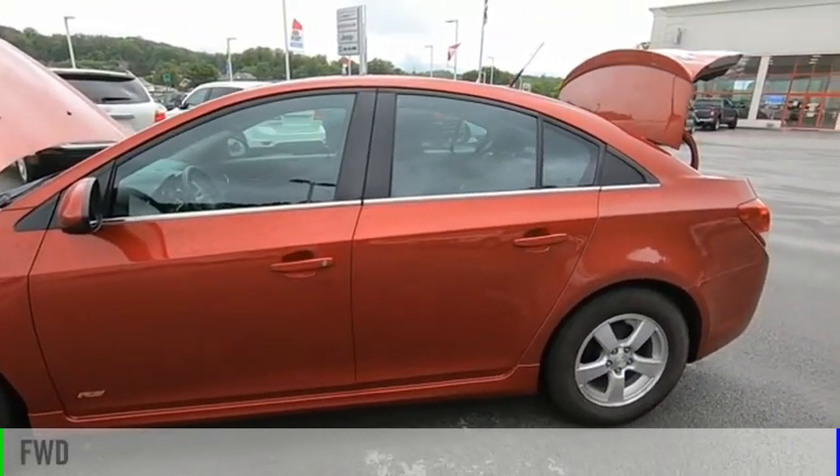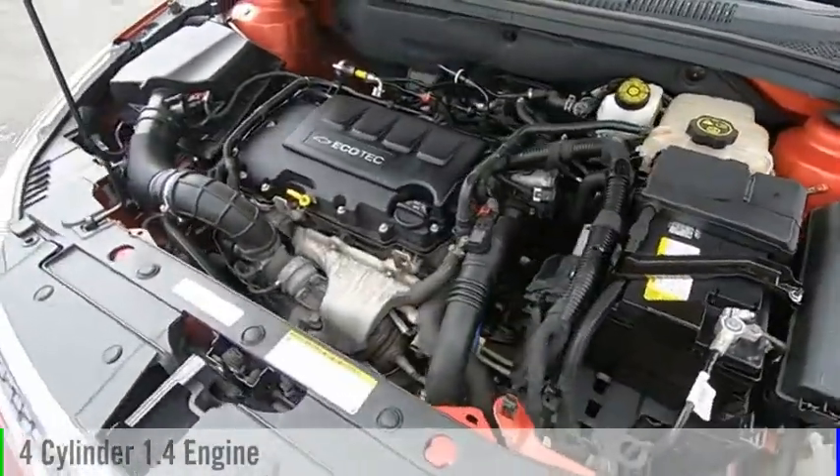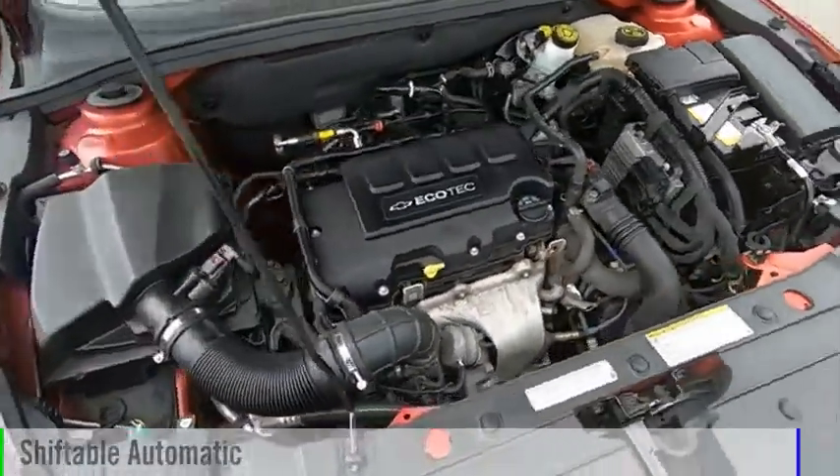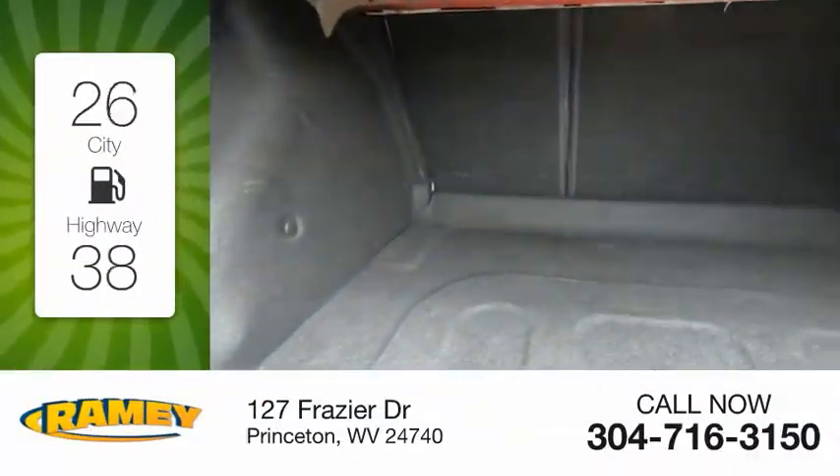This vehicle is powered by a front-wheel drive, four-cylinder, 1.4-liter engine, and comes with an automatic transmission. Great fuel efficiency saves you money by requiring fewer trips to the gas station.